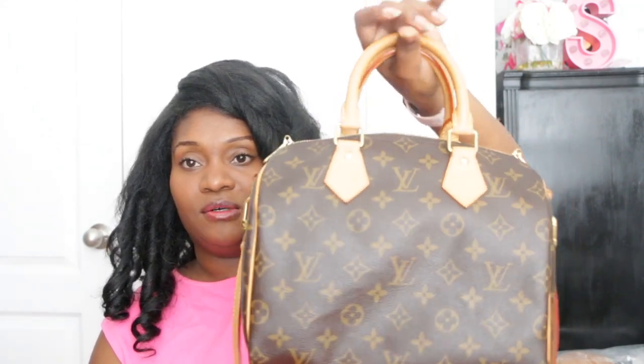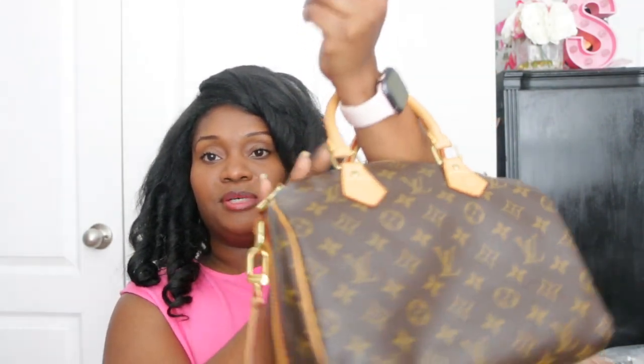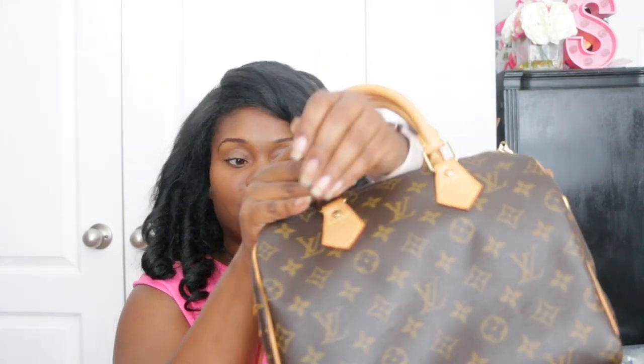If I had a choice to do it all over again, I would not have gotten the Bandolier version — I would just have the classic Speedy 25. When I was carrying it, because I didn't like it crossbody, I kept the strap on in case I needed it but just carried it in my hand. I could see myself ultimately just carrying it as a handheld, because I do like this size as a top handle bag — especially since I can put it in the crook of my arm.